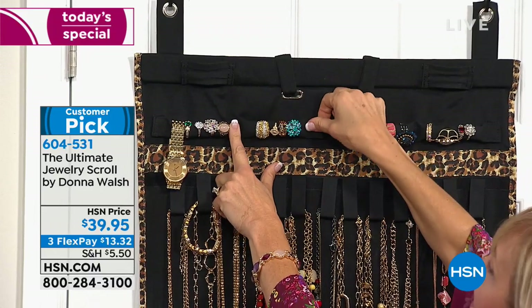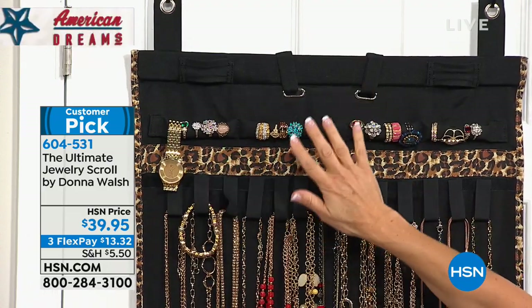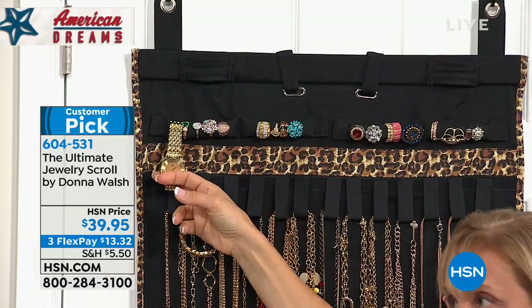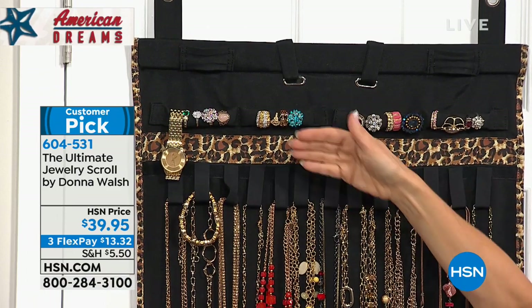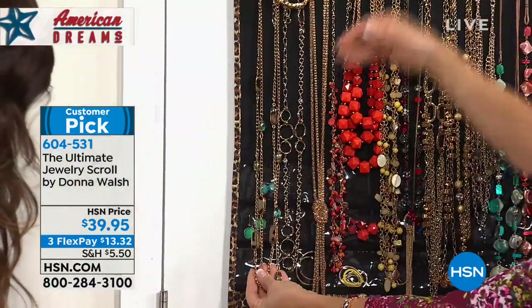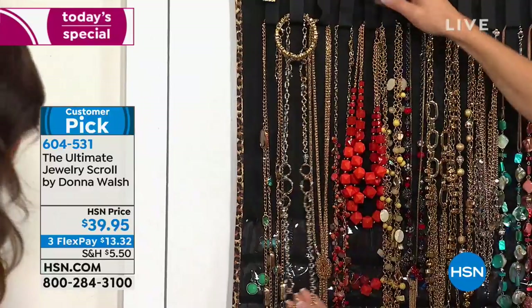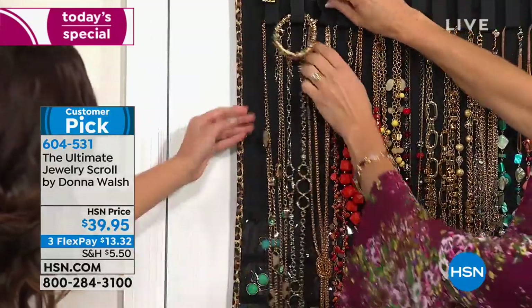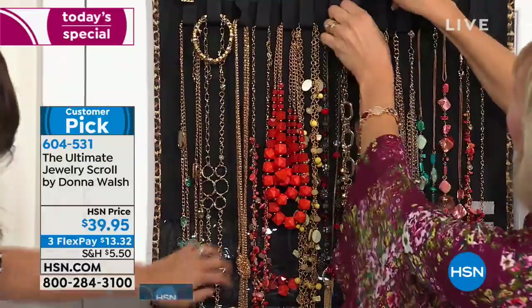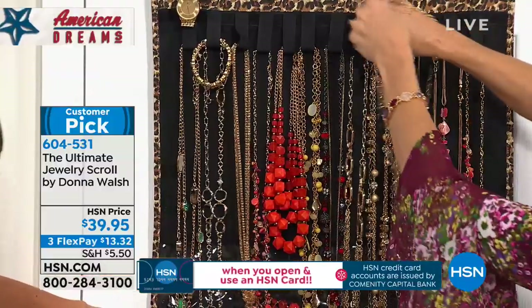Below that you have space for long necklaces — this is like an opera length, 30-inch necklace — it stays there perfectly. You can also pair your bracelet with your necklace so you'll quickly find your pieces. You can store multiple on each. It's all hook and loop closure — really easy to open and close, and extremely durable. Then there are little pockets for organizing by color or by metals style. We've got rings, watches, bracelets, necklace, earrings — and there's still another half to go.